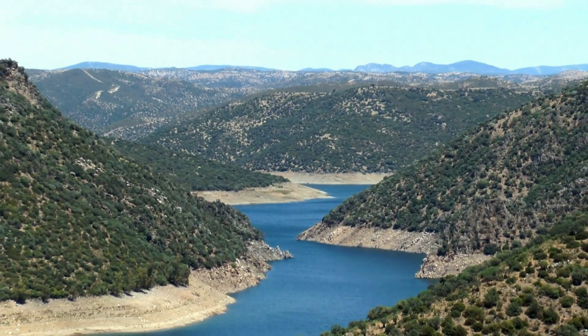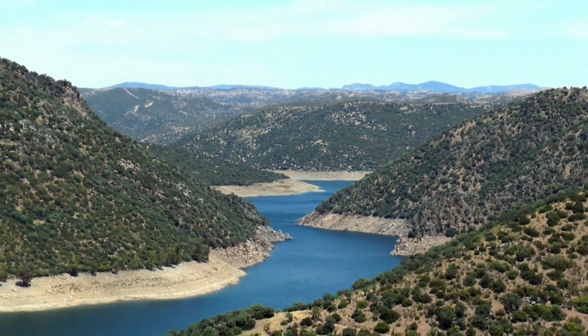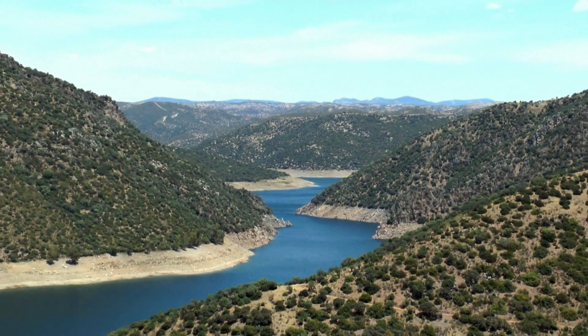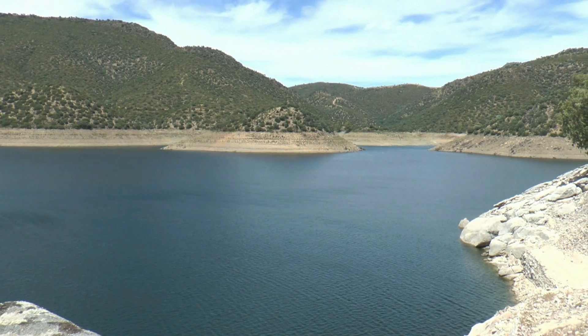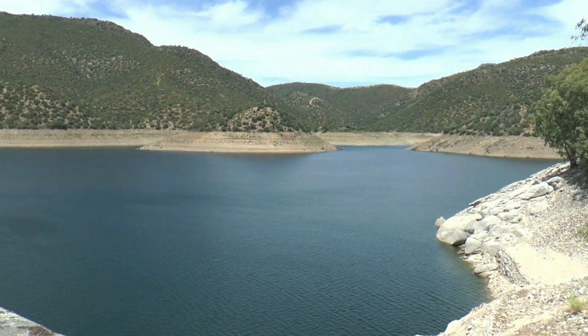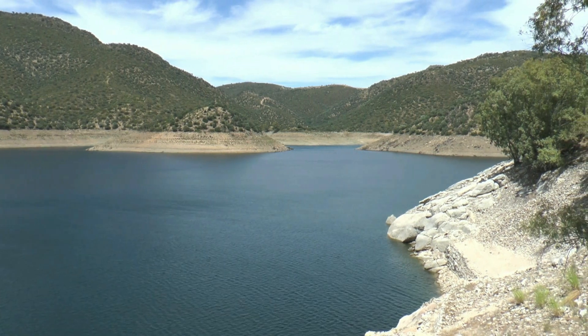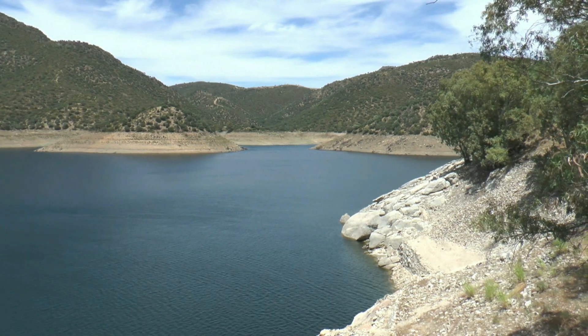Llegamos al embalse del Jándula o de la Lancha, rodeado de la vegetación típica del monte mediterráneo y un relieve característico de Sierra Morena. Este se destaca como un gran atractivo del Parque Natural Sierra de Andújar. Sus aguas gozan de gran riqueza y variedad de peces, entre los que sobresalen el Black Bass, la carpa o el lucio.